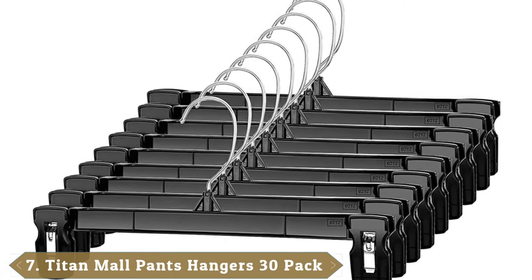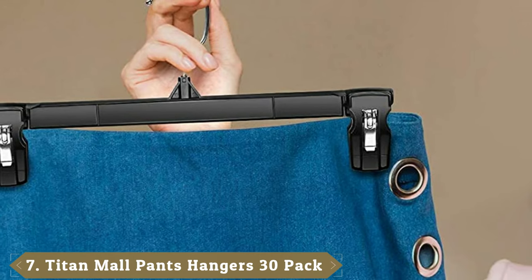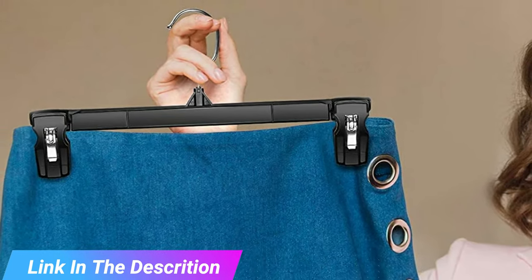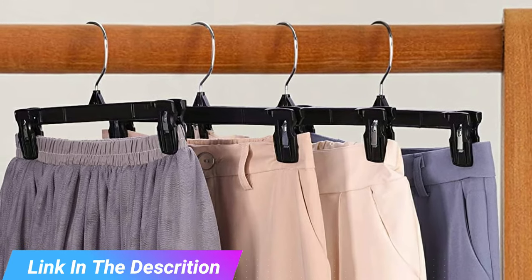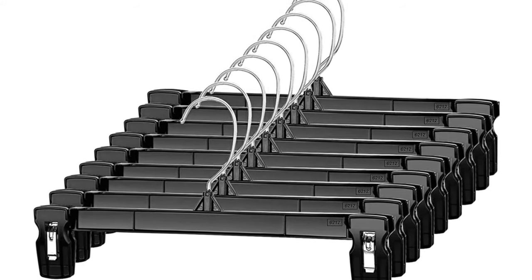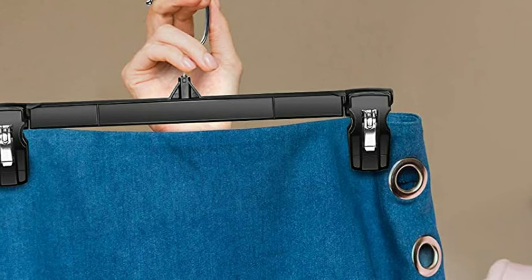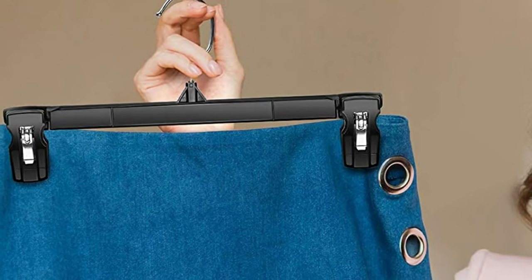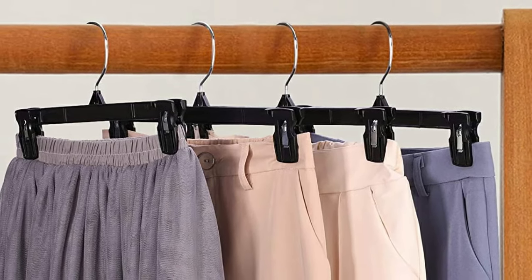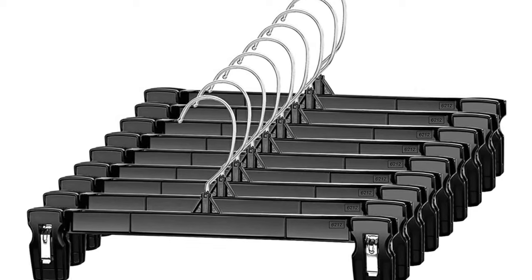Moving on to number 7 with Titan Mall Pants Hangers 30-Pack 12-Inch Black Plastic Skirt Hanger. If you are looking for something economical and elegant to hang your pants, Titan Mall Pants Hangers will get the job done perfectly with their bulk pack of 30 pant hangers. They come with non-slip clips for robust pinch grip at both ends which are larger than in other pants hangers. These clips are easy to press open and won't hurt your fingers. With an ability to hold up to 20 pounds, the clips will protect both your clothes and hands against deep indentations. They come with a 360-degree rotatable swivel hook which makes hanging and accessing clothes in your closet a breeze. The hook is stainless and chrome-finished giving it a rust-resistant shine. The premium quality plastic makes these hangers long-lasting.